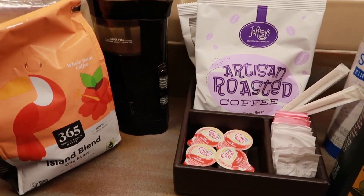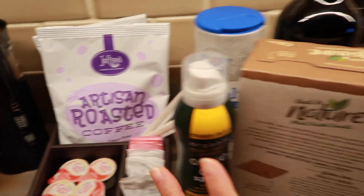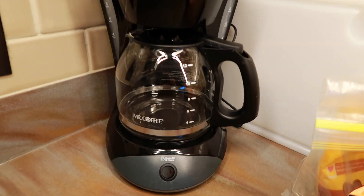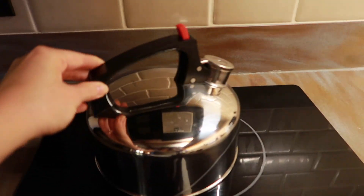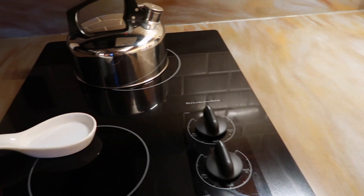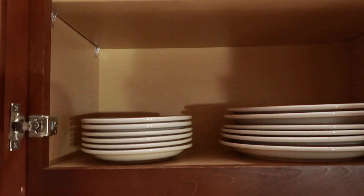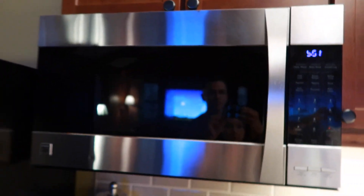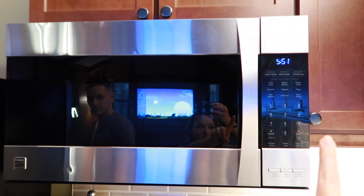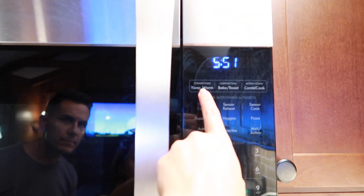We didn't know if they had coffee here so we just brought our own, but they have Joffrey's coffee, creamer, sugar, lots of stuff. This is ours that we brought. They have a Mr. Coffee coffee maker, and then a tea kettle and a two-burner. There's mason jars in here for your cupware, coffee cups, and if you want to cook something, your plates, more plates and bowls. Here's your microwave — and it's an oven as well; I believe it's a combination. It says convection — you can bake, so yeah, you can do both.